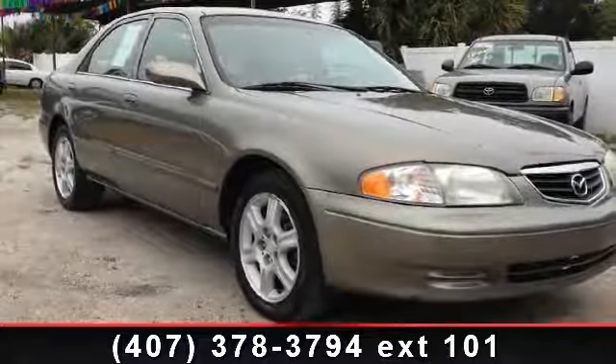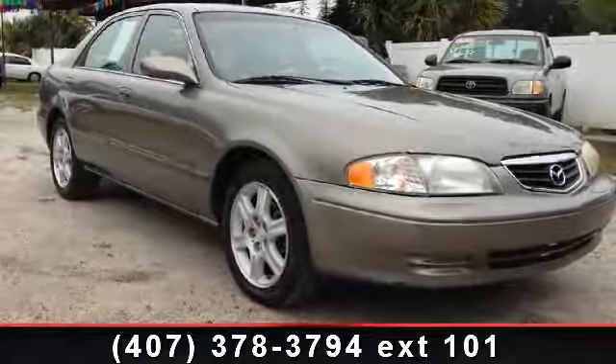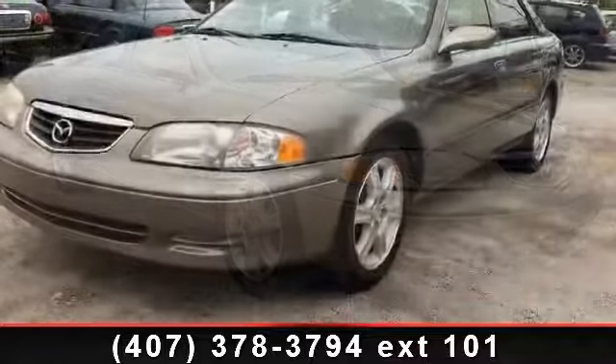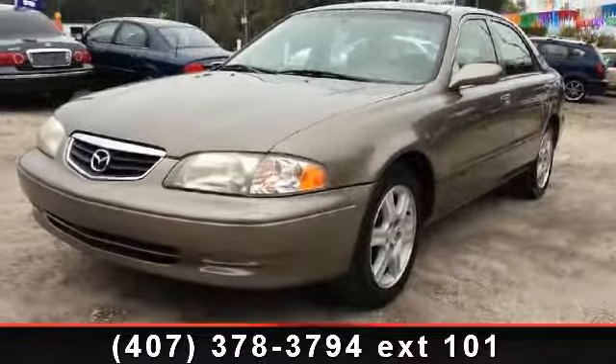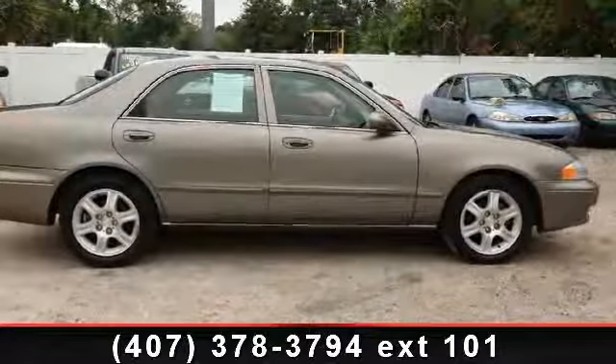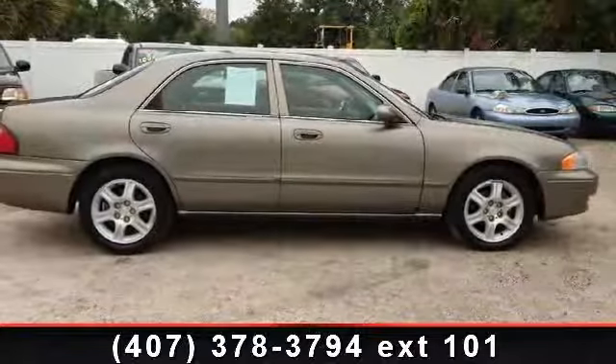Presenting the 2000 Mazda 626ES. If you are looking for a first-rate auto, this one could be yours today. This vehicle comes with a reliable six-cylinder engine connected to a smooth shifting automatic transmission.